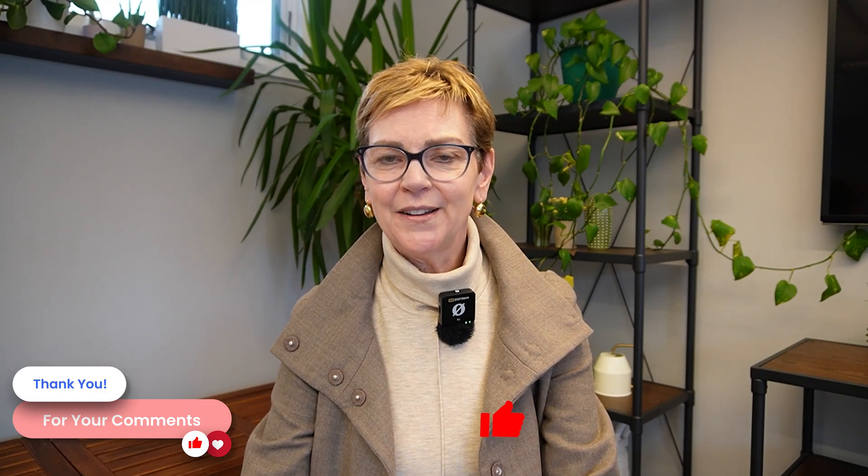I hope this has been helpful. Put a comment or question below and let us know what's on your mind and what your experience has been. Thank you for watching, and we'll see you next time.